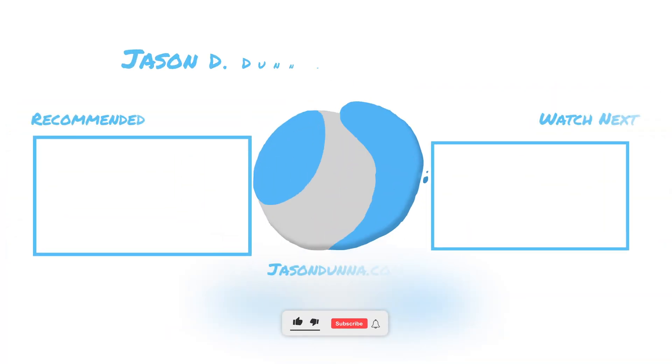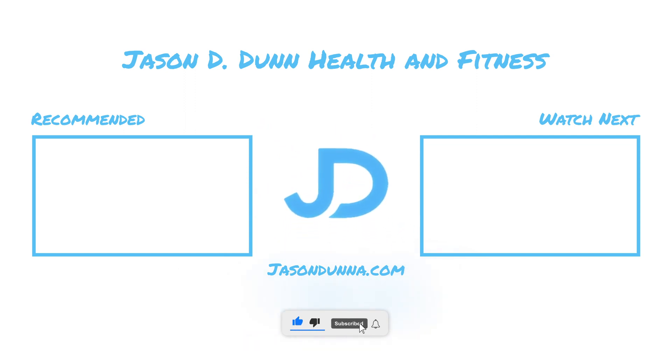I hope this video was useful in understanding how to read nutrition labels. Hit that subscribe button below for more content like this, and I'll see you guys next time. Bye.